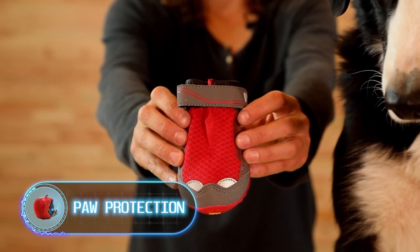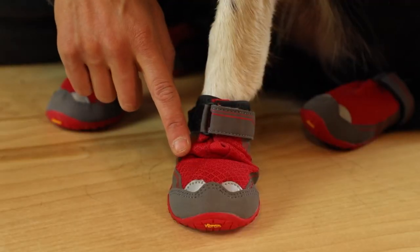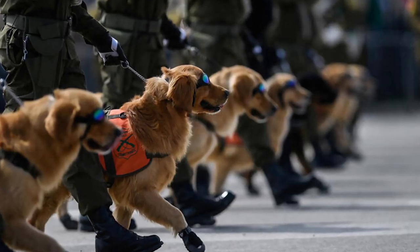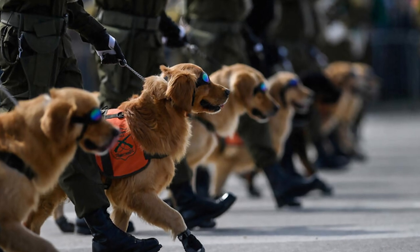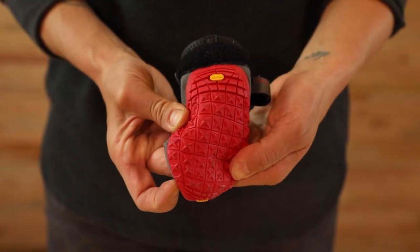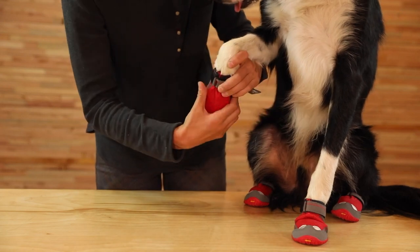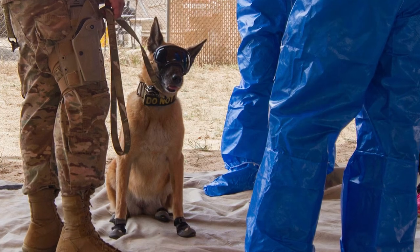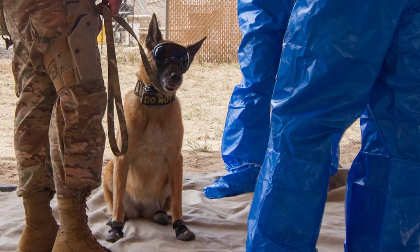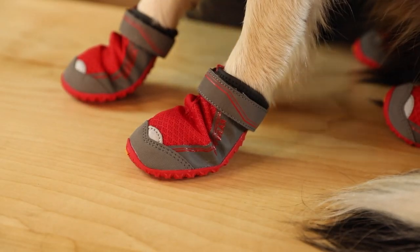Paw protection — another problem military dogs face is temperature. In summer it can get so hot that the animal can't even stand on the ground properly. That's why some units use special boots whose soles are similar to those of human boots, protecting the soft padding of a dog's paw. This ensures the paws won't get hurt on rough terrain or in extreme heat. Protecting paws from desert ground is also vital to mission success — if dogs become focused on pain from hot ground, it distracts them from their objective. And yes, the dog booties look incredibly cute.